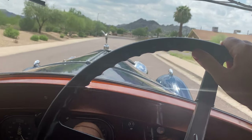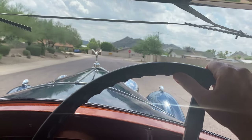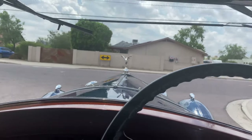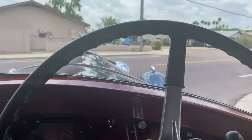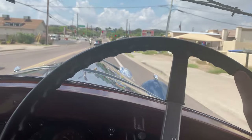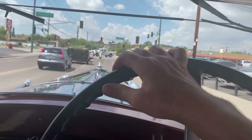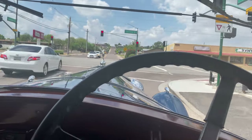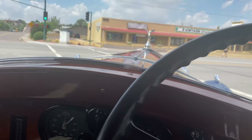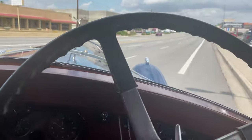Lots of power. This has so much power, I'm very, very impressed. This is with the top up and the windows closed, so we don't have the wind buffeting. This car would be such fun to drive on a tour.